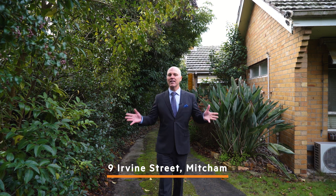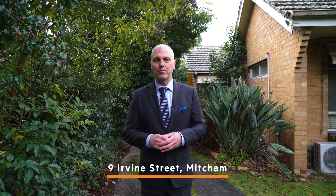Absolutely perfect — opportunity abounds. Dual occupancy or development, subject to council approval, or renew and reinvent this brick veneer home. It's all about the location as well — just a hop, step and a jump to Heatherdale Station, with schools close by.